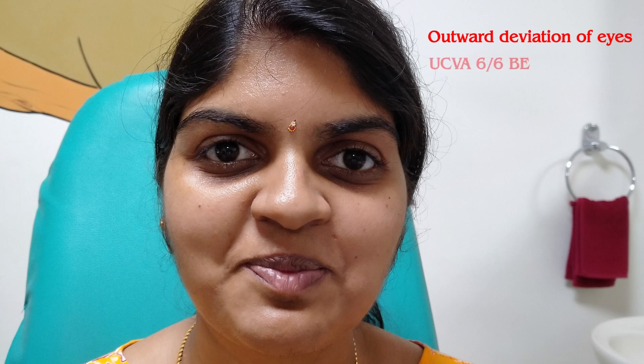A 32-year-old lady presented to our OPD with complaints of outward deviation of eyes, and she wanted surgery to correct the same. Her uncorrected visual acuity was 6/6 in both eyes. When she entered the OPD, her eyes were looking exotropic.